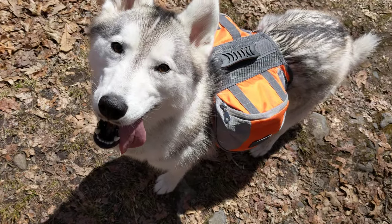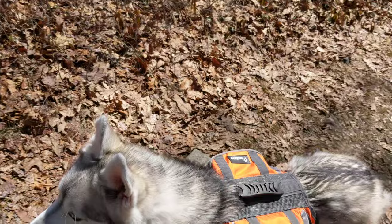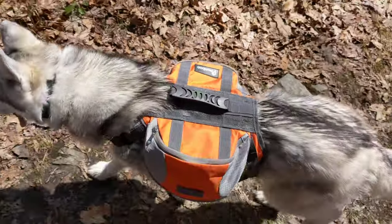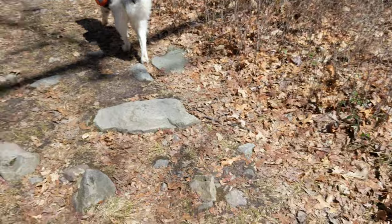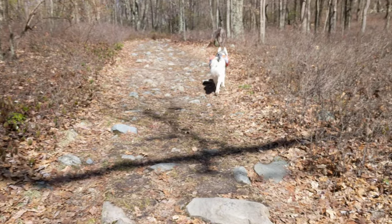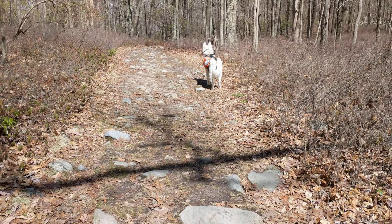Look, there she is. All right, so in a new area it is usually pretty challenging for dogs to hold their commands or to follow through, because of different environments and stuff. So here she's kind of getting away.